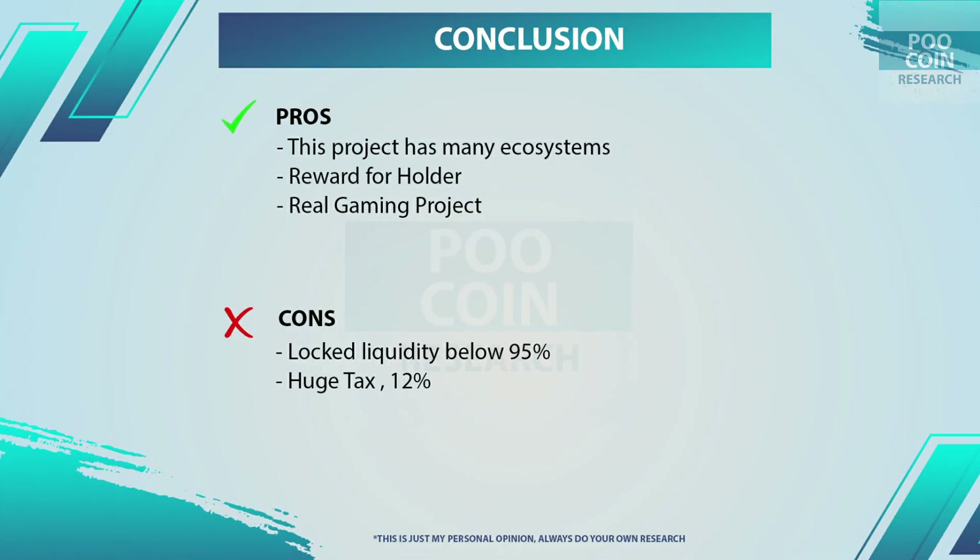My conclusion: there are three pros and two cons to this project. The pros: first, this token's use case will be large in the future because the project has many ecosystem chains; second, there are rewards for holders; and third, the gaming project is real — you can try to play it. The cons: first, the locked liquidity is not safe enough and additional lockout is needed; and second, the 12% tax is a problem if you are a short-term holder. That is my personal analysis of MetaPlanet, based on blockchain transaction data. If you have any requests or questions, comment below. See you in the next analysis — bye.